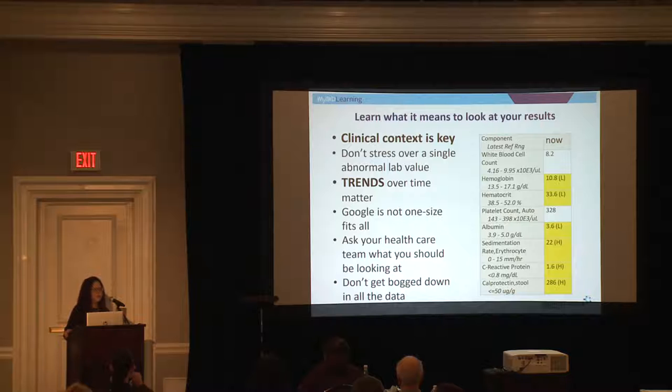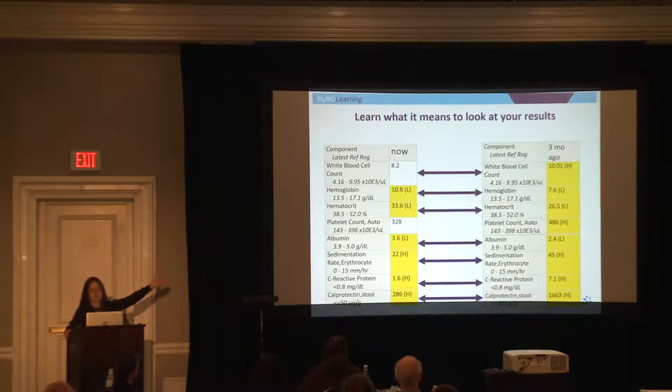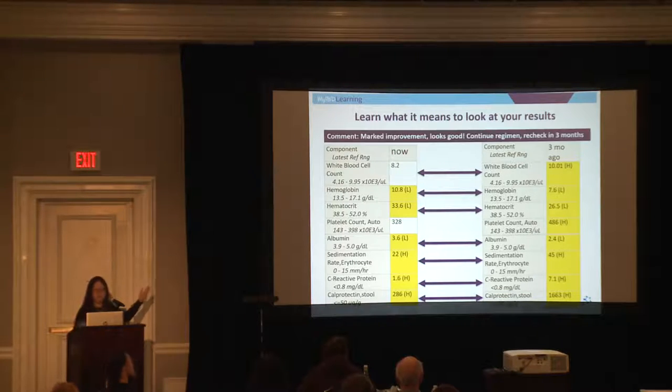When we order a blood count, the main labs we're looking at are your white count, hemoglobin, hematocrit, and platelets — but when you actually see it, you get about 20 different values, and not all of them are clinically meaningful. As an example, if you see labs that show abnormal hemoglobin, hematocrit, albumin, inflammatory markers, and a stool study called fecal calprotectin, you might say this patient looks really sick. However, you have to compare it to prior results — three months ago everything was a lot worse, so these are all trends towards improvement. Context is key.